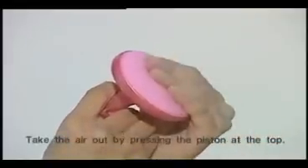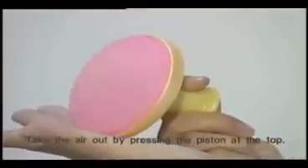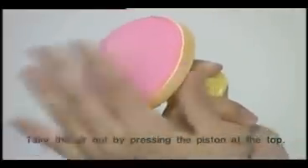When not in use, keep it deflated. You can adjust the volume of the air with the piston. That's why it's possible to gently remove dirt without irritating the skin.